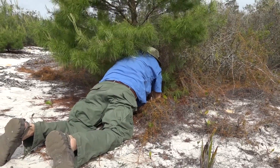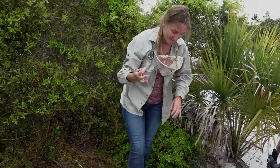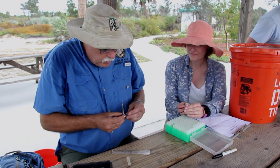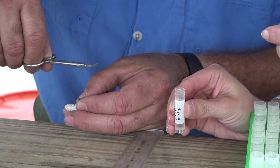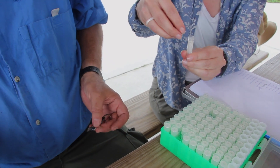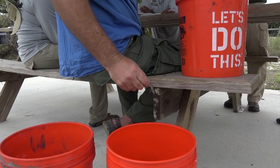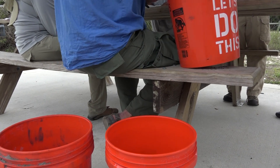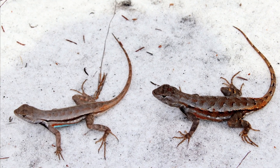We caught up to 57 animals out of our target of 100. We ended up clipping the smallest toe on their front foot off, which not only marked them, but also provided us with a genetic sample. We preserved each toe in 95% ethanol, and that will allow us in the future to figure out how many animals contributed to that population.